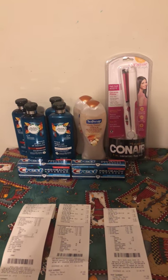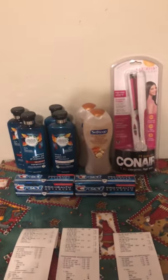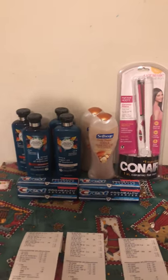Hey guys, Amber here. Welcome back to my channel. This is my CVS haul and my Walmart haul. I got some really great deals today. I hope you guys grab some really great deals too.